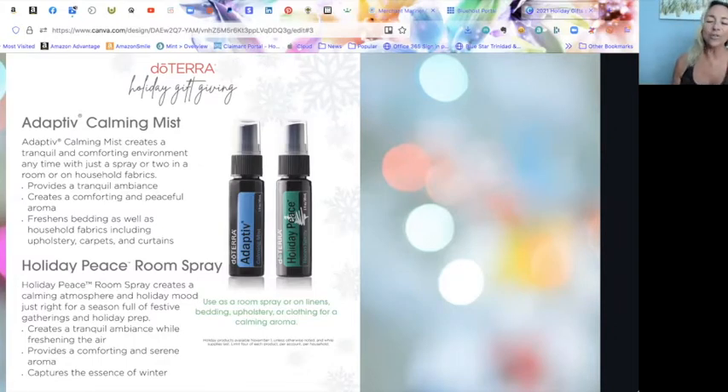The Adaptive Calming Mist is great to spray on bedding, upholstery, carpets, and curtains — not directly on skin. It's made with lavender, magnolia, and neroli for calming effects, plus wild orange and spearmint for uplift, and copaiba, sweet gum, and rosemary for additional aroma and benefits. Both the mist and the room spray are under $25, right around the $10 range.